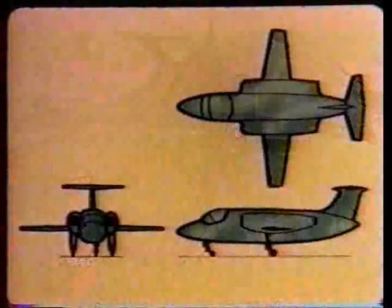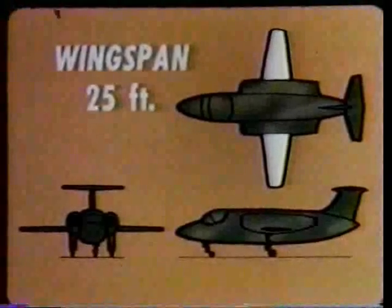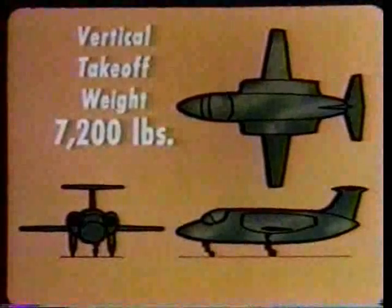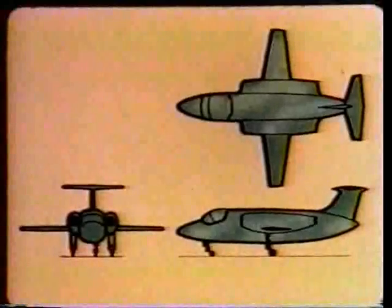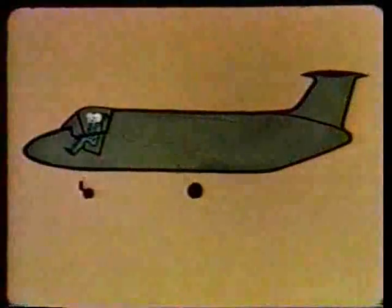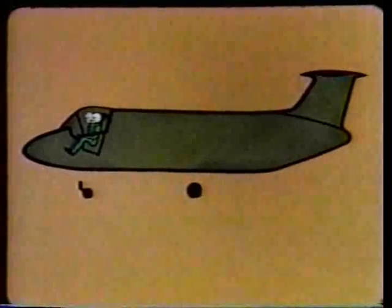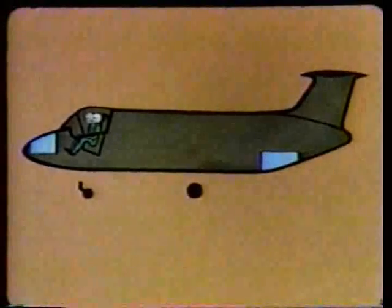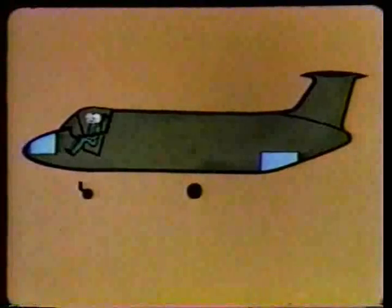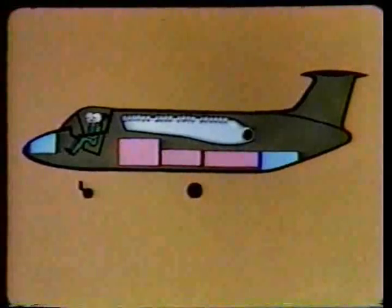The XV-4A is only 33 feet in length, with a wingspan of 25 feet. The maximum vertical takeoff weight in this research version is 7,200 pounds; the empty weight, just under 5,000 pounds. The design provides for side-by-side seating of the pilot and observer, with ejection seats for escape at any speed or altitude. Nose and aft compartments are provided for flight test equipment. The ejector ducting for the vertical propulsion system is located in the upper center fuselage, and just below are three fuel cells with a total capacity of 303 gallons.